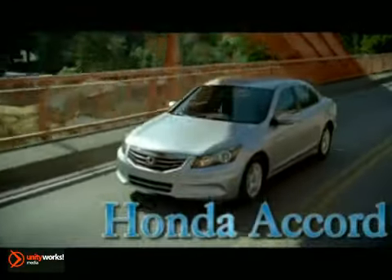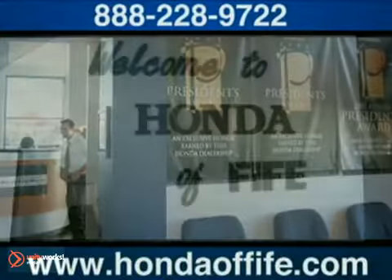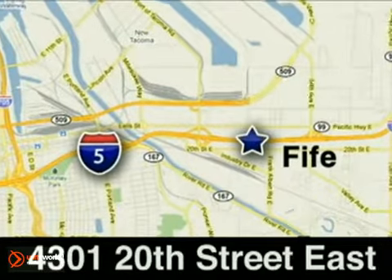The 2012 Honda Accord sedan — the intersection of sleek and sensible. Call, click, or stop into Honda of Fife today. We're conveniently located at 4301 20th Street East in Fife, Washington, right on I-5.